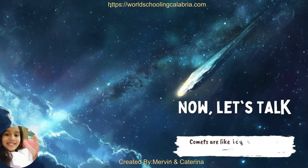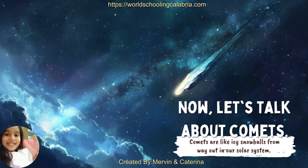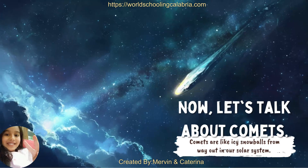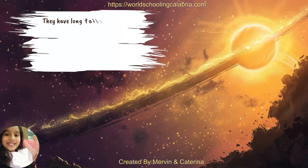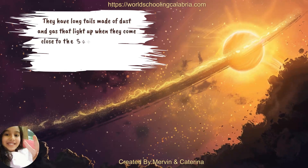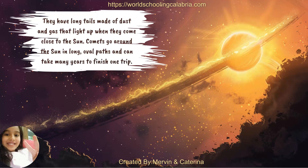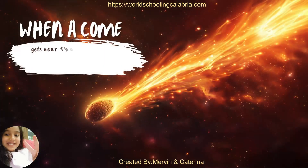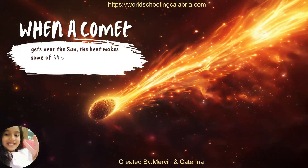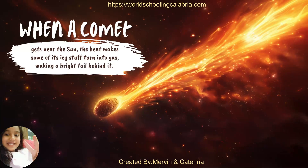Now, let's talk about comets. Comets are like icy snowballs from way out in our solar system. They have long tails made of dust and gas that light up when they come close to the sun. Comets go around the sun in long, oval paths and can take many years to finish one trip. When a comet gets near the sun, the heat makes some of its icy stuff turn into gas, making a bright tail behind it.